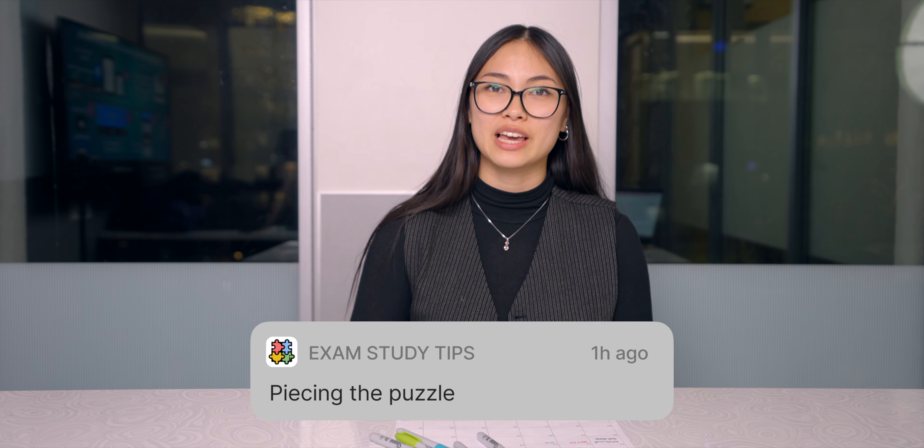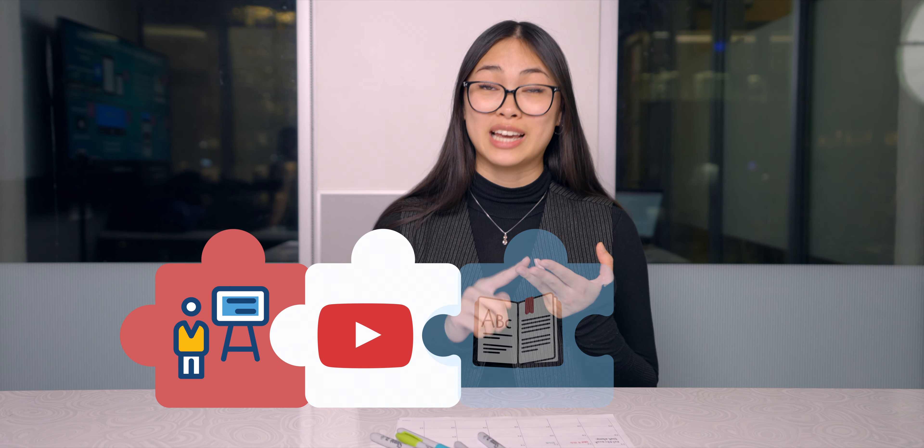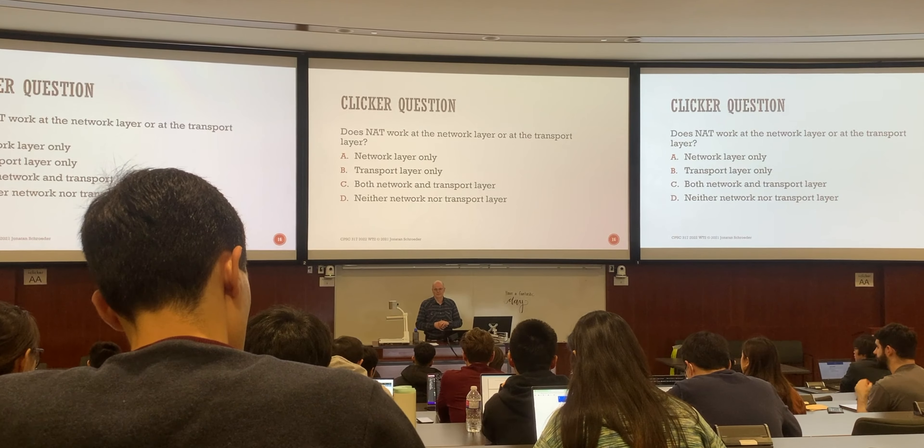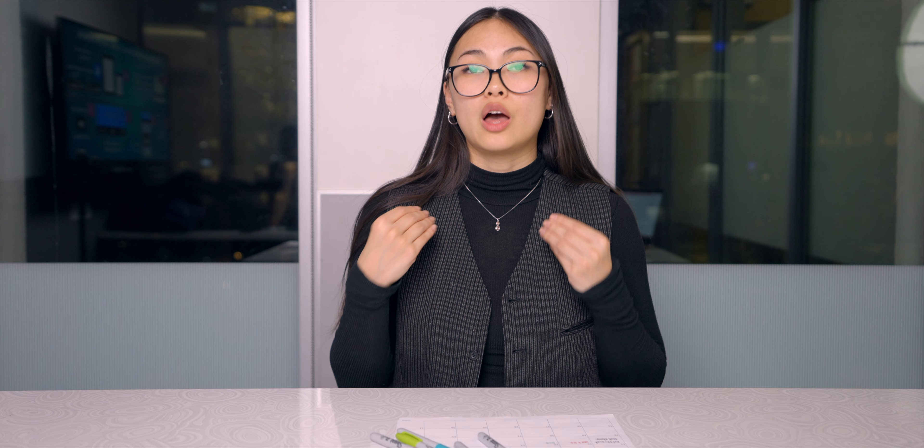Number three: piecing together the puzzle. My next tip is to gather information from a bunch of different sources — lectures, videos, textbooks, or even your friends. Lectures often do not cover the full scope of the topic, and each time you seek information from a different source, you fill a piece of the puzzle. Other sources can also provide a different perspective that you didn't think of or consider.